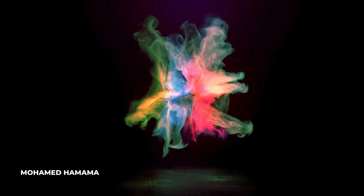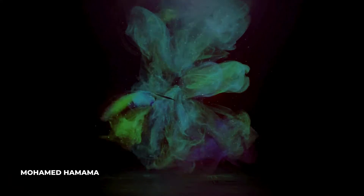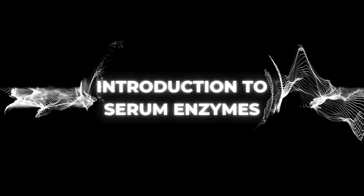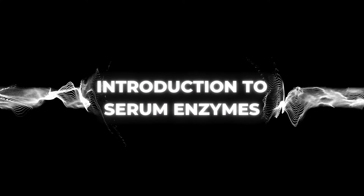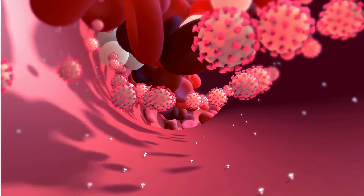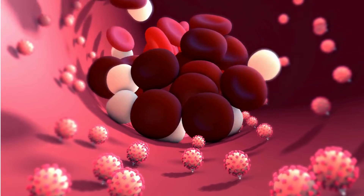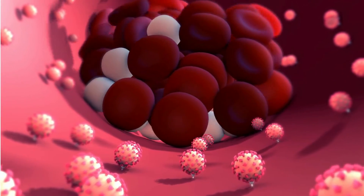Hello everyone. I'm Mohamed Hamama, and welcome to your ASCP Preparation Camp. Today, we'll dive deep into the fascinating world of clinical enzymes. These tiny molecules are crucial in diagnosing diseases, unraveling mysteries, and guiding patient care.